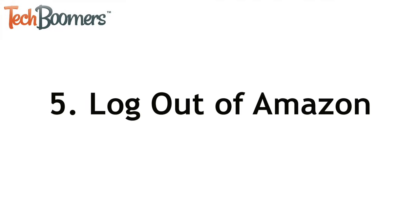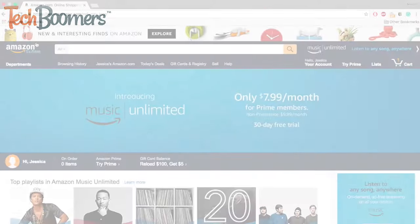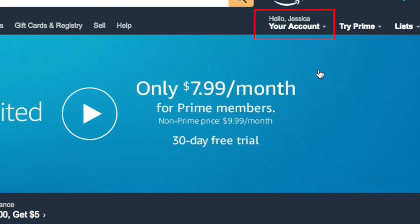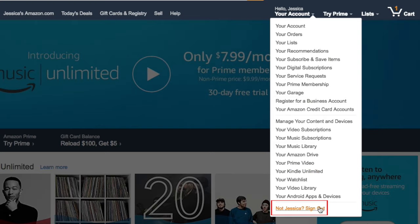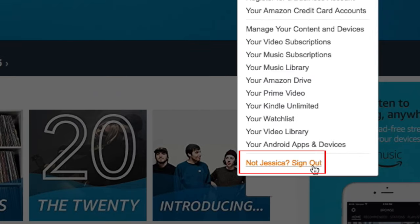When you're done shopping and browsing items on Amazon, you may want to log out of your account. To sign out, move your cursor over your account. At the bottom of the menu, click where it says Sign Out.